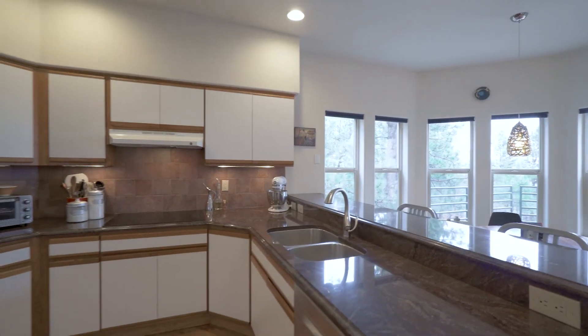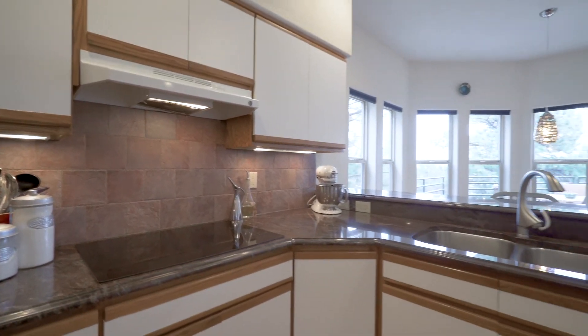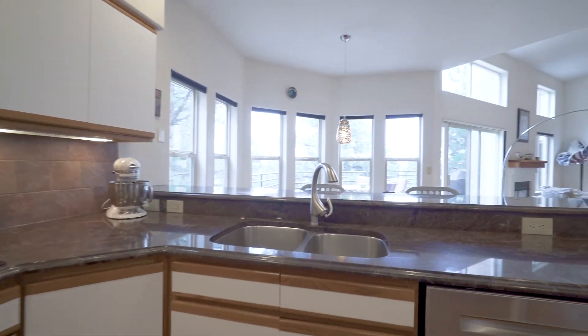The well-appointed kitchen boasts granite slab countertops, wood floors, newer appliances, and loads of workspace and storage.